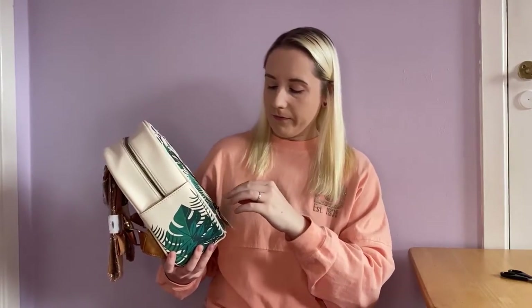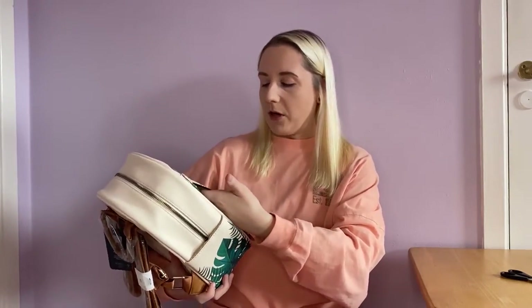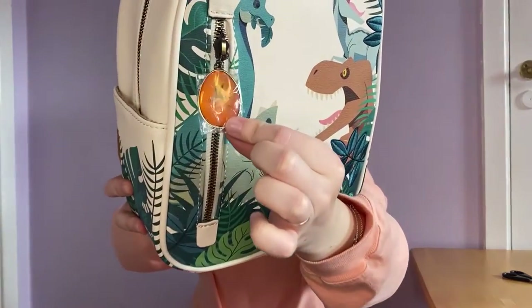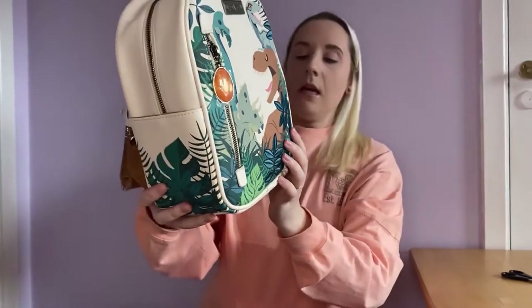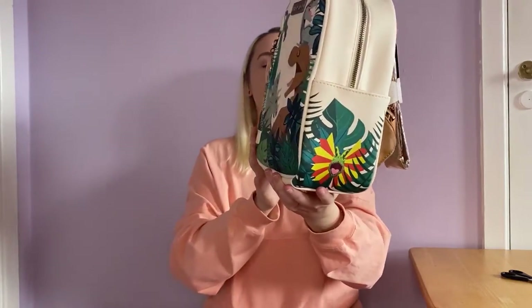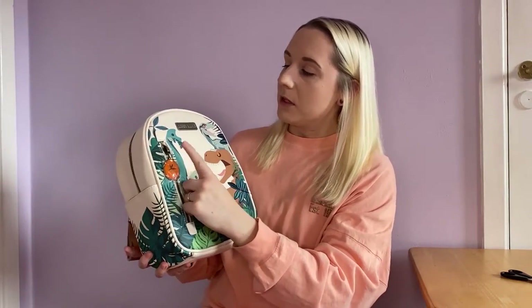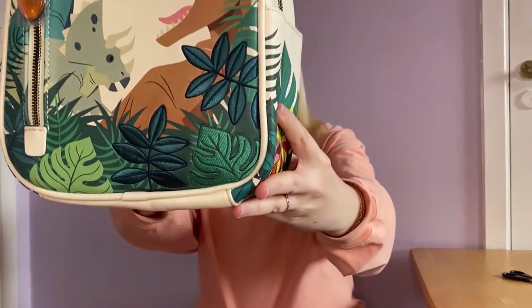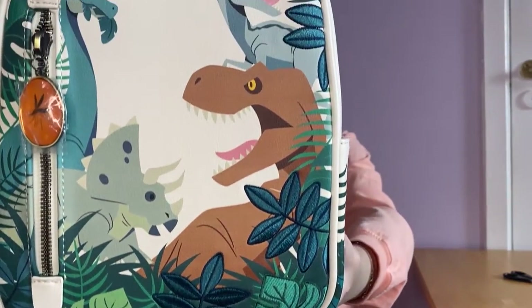The front little pocket's zipper is designed like the mosquito in amber that you see in one of the first films — where they get the dino DNA from. On the side there's the dinosaur that the guy trying to steal the DNA encounters — I think that's the one that spurts stuff all over him, which is quite funny. On the front you can see what looks like a raptor — actually it looks like Blue — plus a T-Rex, Triceratops, and Diplodocus. These three leaves here are all embroidered onto the bag, not just a print — that is beautiful.